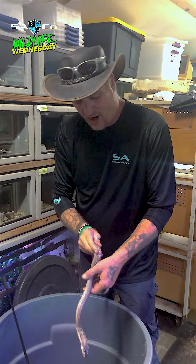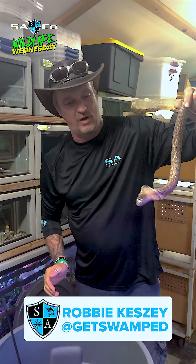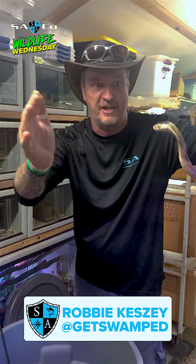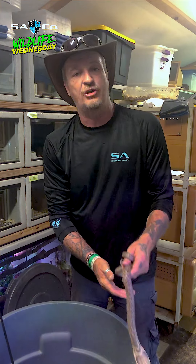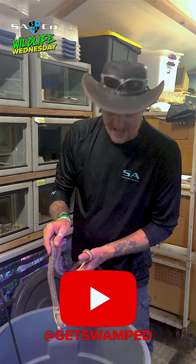These guys are awesome. Thank you once again for joining us here at SA Companies Wildlife Wednesday. He's ready for business. You guys take care, get swamped, and share your passion. And if you want to see other cool videos, make sure you check out our YouTube channel at Get Swamped. See ya.